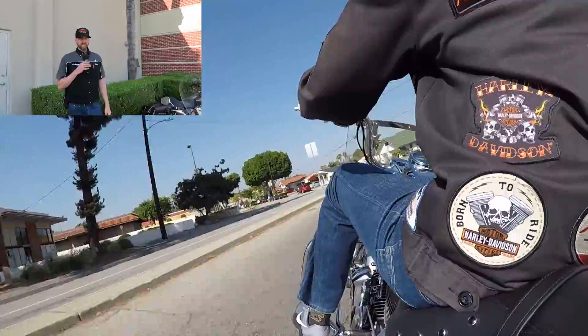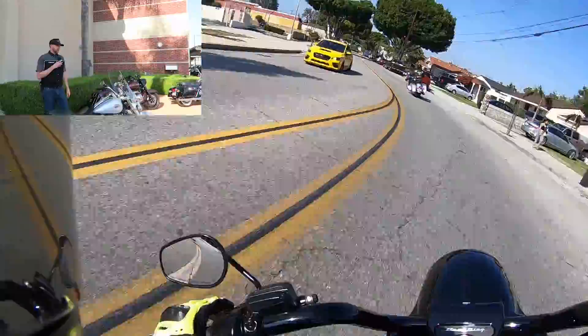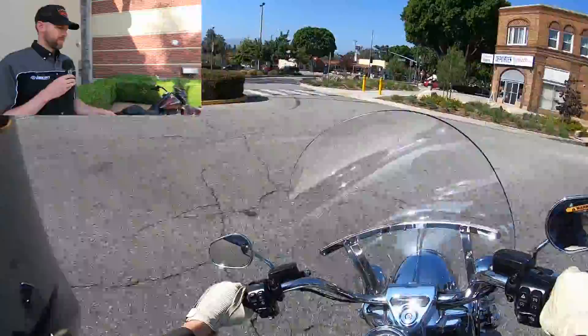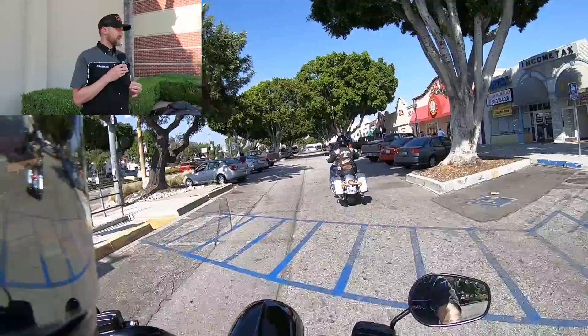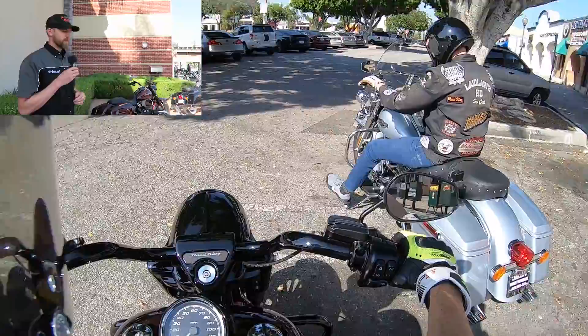Hey guys, Matt here. So Nick and I just got off the Road Kings and I want to run down some of the main significant differences between the two. So we'll start with the Road King Standard. It's been around for a long time — there was the Road King Classic, still available in South America, and a Road King Custom that ran through the early 2000s. They've taken both of those away in North America, and then they added the Road King Special in the second half of the 2017 model year.